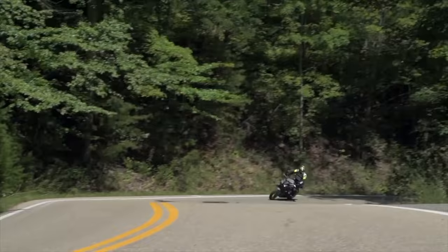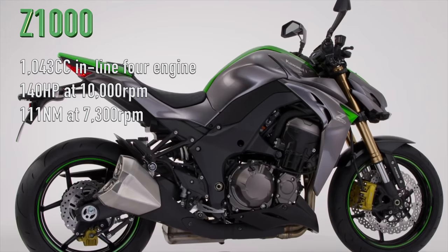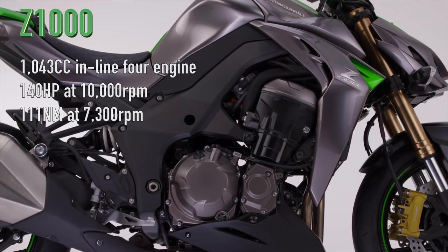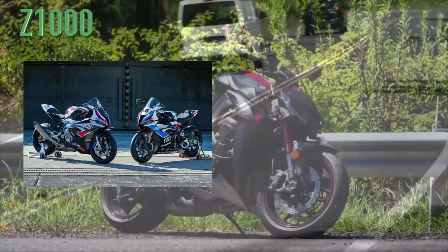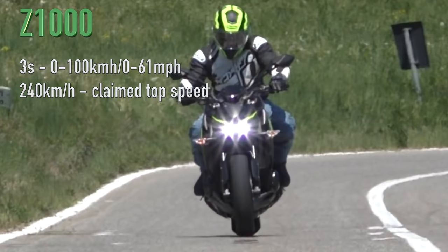To the engines — this is where the competition between these two starts to heat up. The heart fueling the mighty Z1000 is a 1043cc inline 4-cylinder engine that produces 140hp at 10,000rpm and a huge 111Nm of torque at 7,300rpm. To put that into perspective, that is only 1.5Nm less than the $50,000 M1000RR race bike from the previous episode. This means the Kawasaki is capable of reaching 100km/h in around 3 seconds and travelling onto a top speed of 240km/h, with claims of it reaching upwards of 250km/h.